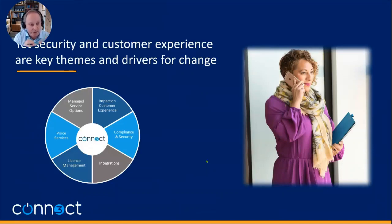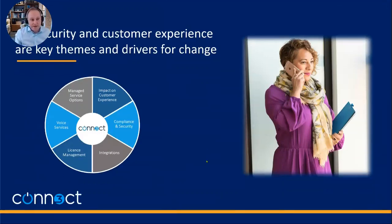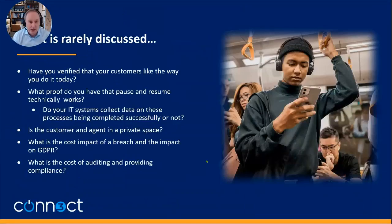Customer experience and compliance and security are what probably 40% or more of the requirement would cite. The process of collecting payments as part of a customer service process and as part of your security is absolutely important. I think there's a gap, and I'd like to impart some of my knowledge to hopefully fill that gap.